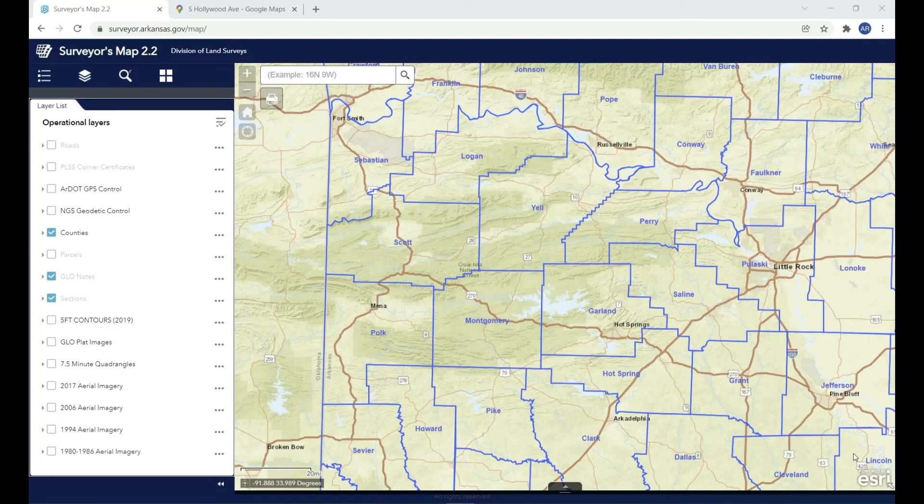Today I wanted to talk a little bit about our Corner Restoration Program. The Corner Restoration Program has been around for almost the entire history of the Division of Land Surveys. The Division of Land Surveys was created in 1973, and monuments have been set in the Corner Restoration Program for almost that entire history. But I've never known when or where the first state monument was ever set.